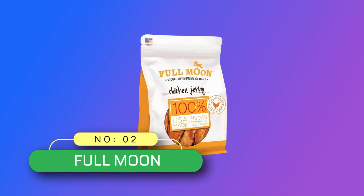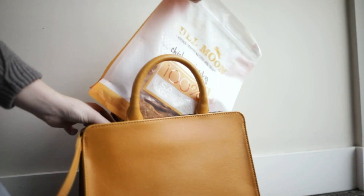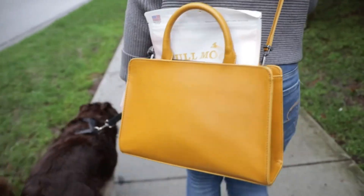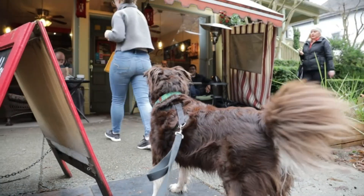Number 2: Full Moon, Grain-Free Dog Treats Made in USA. Human grade — if you wouldn't eat it, why would you feed it? From the ingredients they're made with to the kitchens they're made in, our treats meet strict USDA standards fit for human consumption.